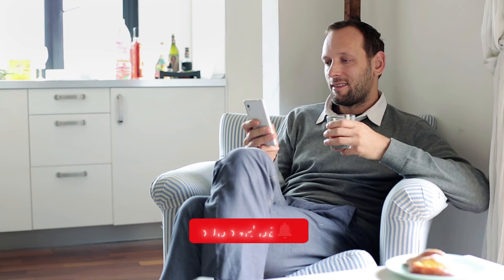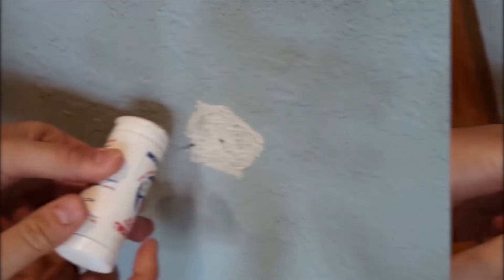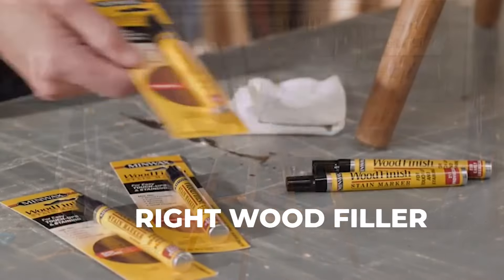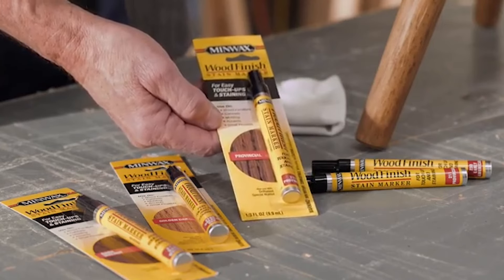If you enjoyed this video, please give it a thumbs up and subscribe to our channel for more woodworking tips and tricks. In the description below, you'll find a link to all of the wood fillers we reviewed in this video. We also have a link to a more detailed blog post on our website where you can learn more about each product and how to choose the right wood filler for your project. Thanks again for watching, and we'll see you next time.